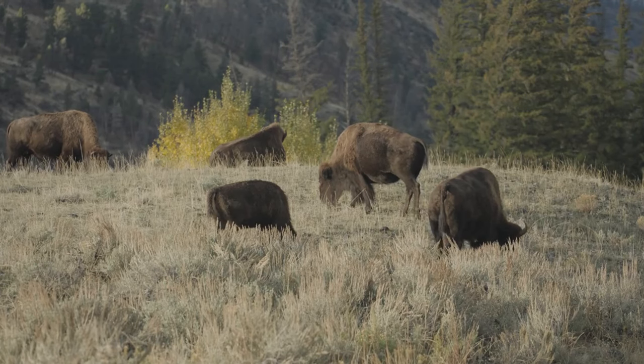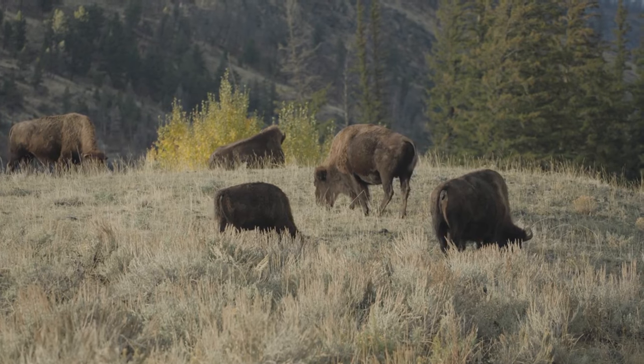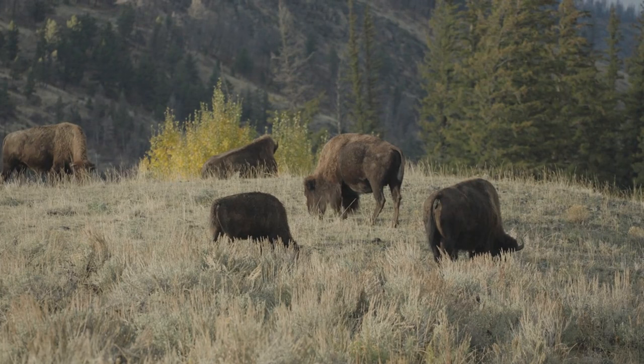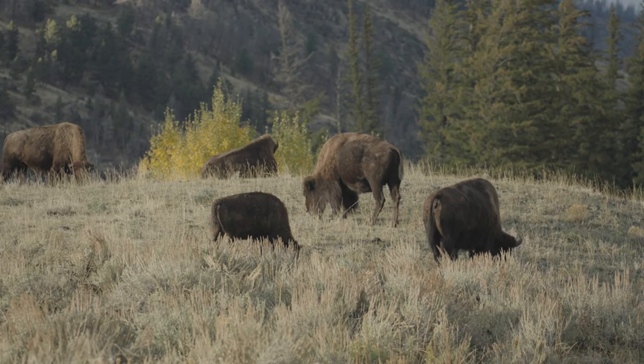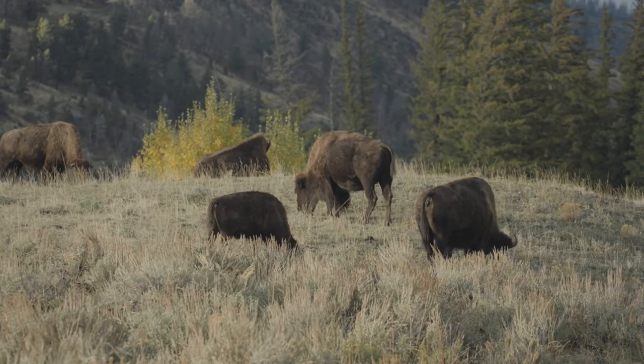The American bison, often simply called bison in North America, roams the grasslands of the United States, Canada, and Mexico. Known for its shaggy brown coat and massive head, the bison is a symbol of the Wild West.